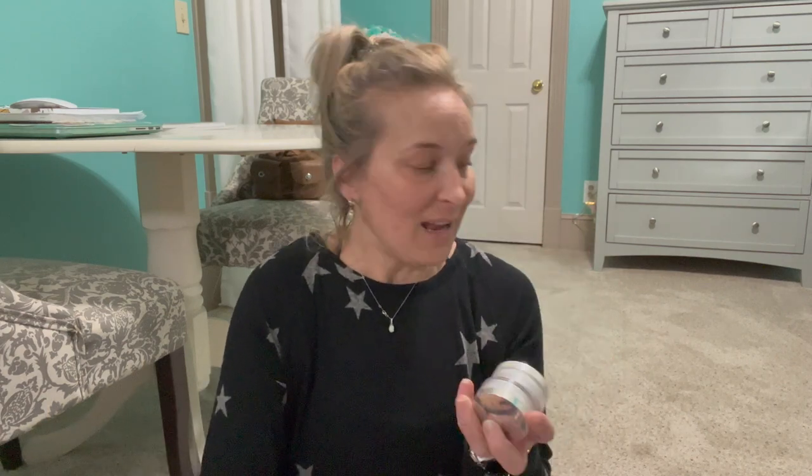This is the Becca Brightening Under Eye Setting Powder. This is my favorite under-eye setting powder — favorite setting powder period. I probably could get rid of all my other powders and just keep this one and any Hourglass. I love Hourglass and I love this one — they just do a fantastic job.